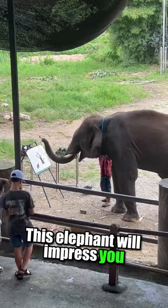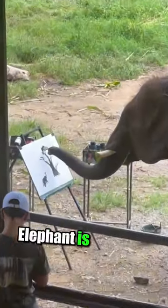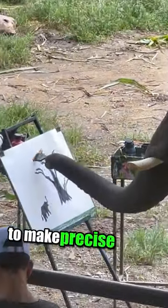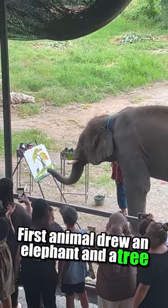This elephant will impress you. It can paint beautiful and detailed pictures. The elephant is using its trunk to make precise moves with a brush. First, the animal drew an elephant and a tree,